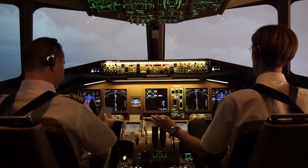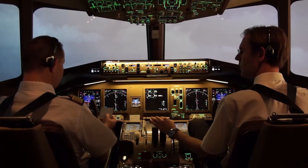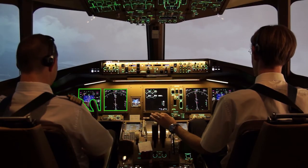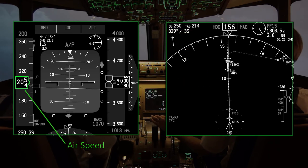Regarding the ATIS, we have a cloud base over 500 feet. We will be IMC. Crew is quiet and well organized, but no one notices the strong tailwind.